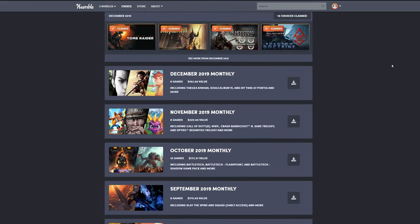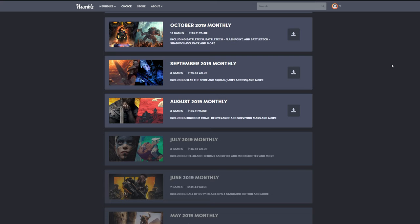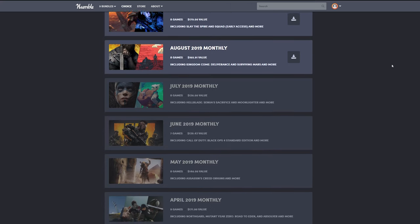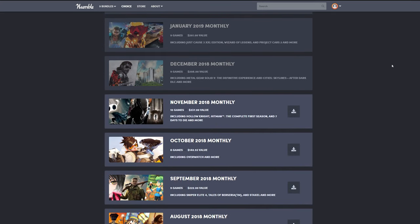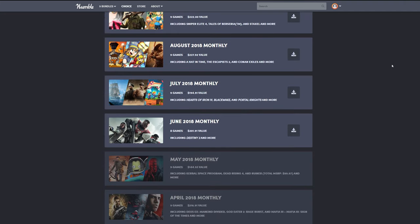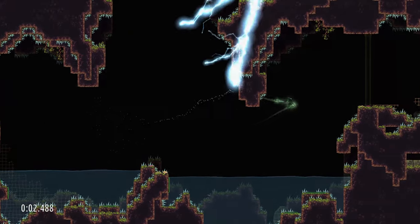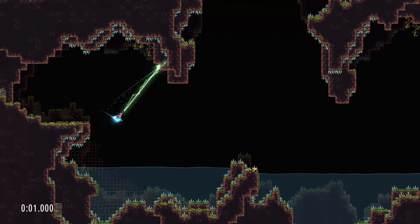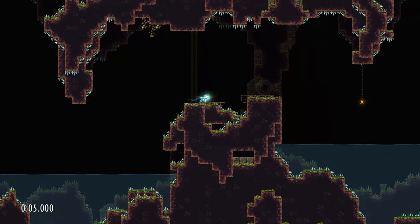You get somewhere between 5 to 8 extra games revealed at the end of the month when the subscription lapses. So you pay for a game at the beginning of the month, play the game, and a month later you get a bunch of free games on top of it — an amazing deal. The main catch being that those games are completely unknown beforehand, meaning you could get games you already have or have no interest in whatsoever.